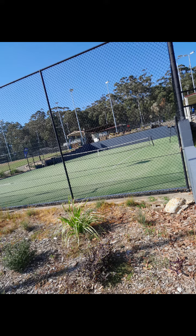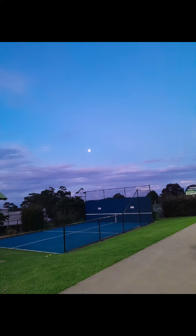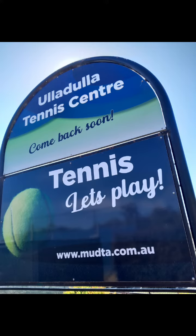If you are more into tennis, then you're in luck because there is a court located next door to the leisure centre. You will find it on the corner of Green Street and Warden Street.